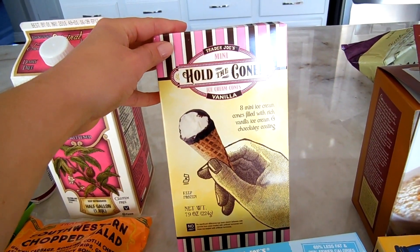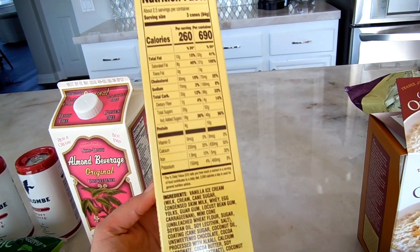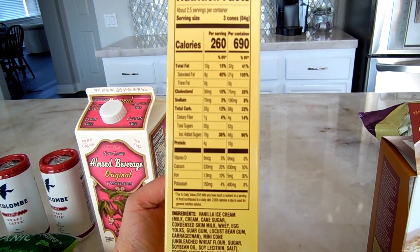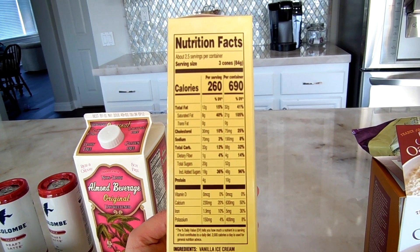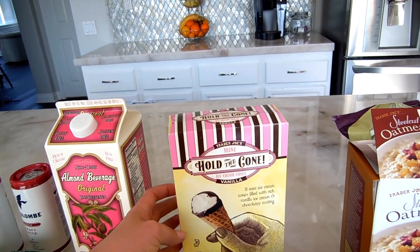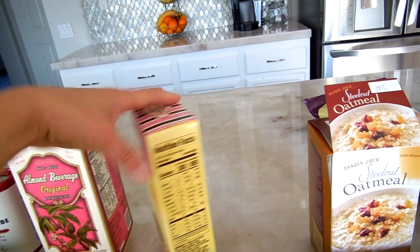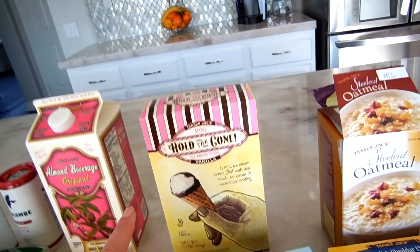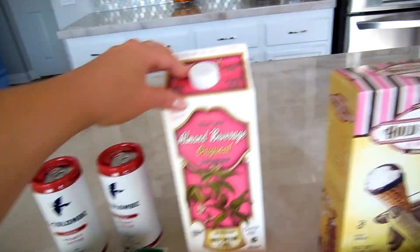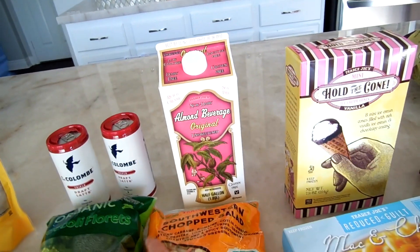I also got Hold the Cones — they're little mini ice cream cones and they're so good. Super low in calorie if you want something sweet while watching your diet. There are two and a half servings per container and 260 calories total. The old box said about 60 calories per cone. They're pretty reasonable if you stick to one, which is near impossible — I definitely have more than one usually.